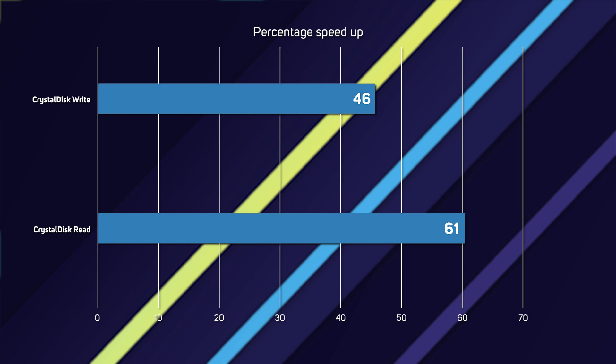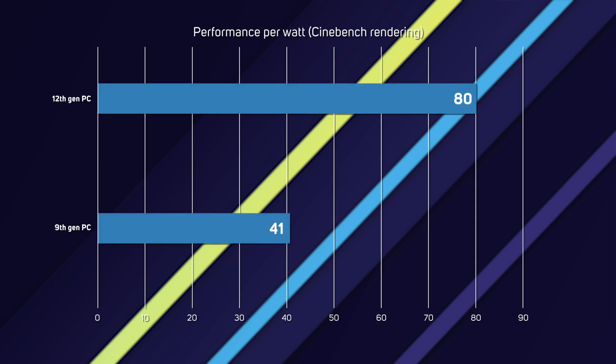The final area was power efficiency, particularly important for content creators who spend hours in front of their PCs. While 12th gen PCs consume 31% more power than 9th gen PCs when rendering, the 12th gen PC is actually more power efficient overall. This is because it is much more than 31% faster, completing renders in far less time. We can demonstrate this by graphing the performance per watt of each PC when rendering in Cinebench.